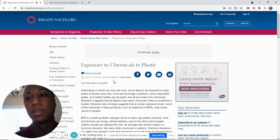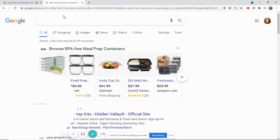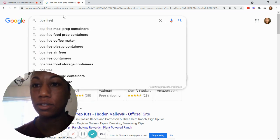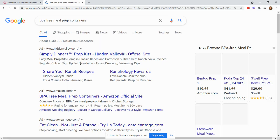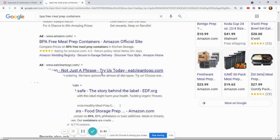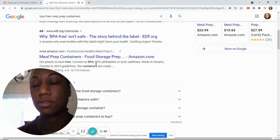The main thing when you're looking for meal prep containers — just go to Google and search BPA free meal prep containers. When you're looking for your containers, make sure they say BPA free when you're doing your container search.